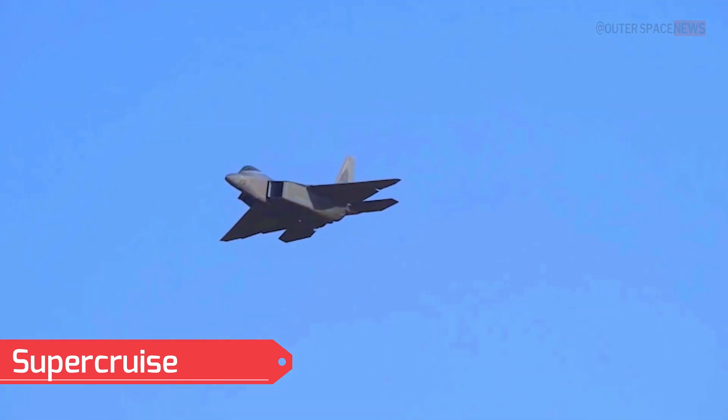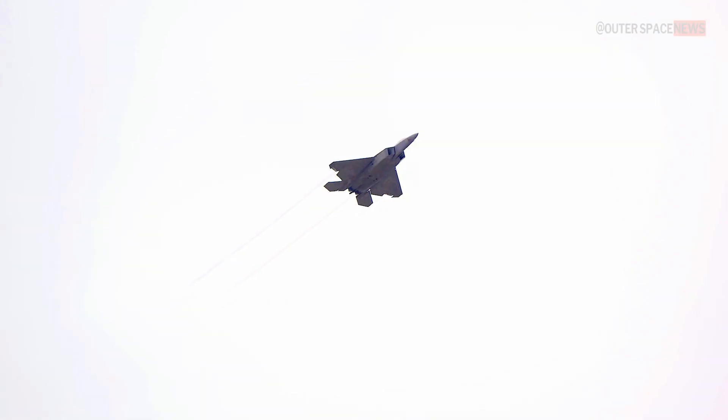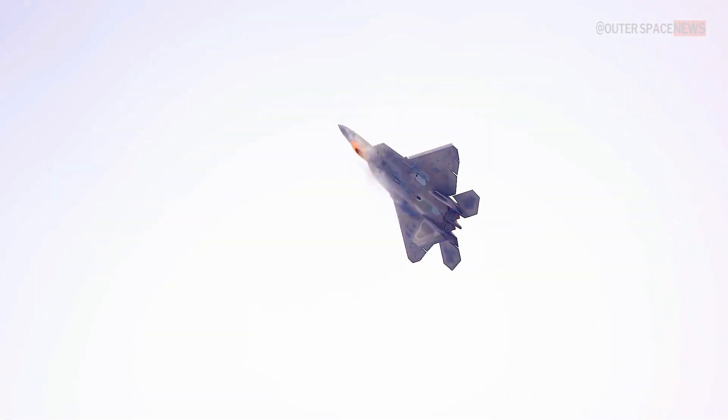Super Cruise: The Raptor has the ability to fly at supersonic speeds without the need for afterburners. This feature, known as Super Cruise, allows it to cover long distances quickly while maintaining its stealth characteristics.